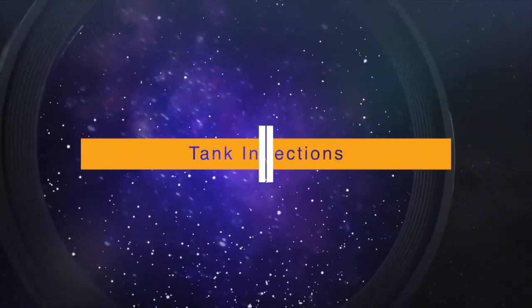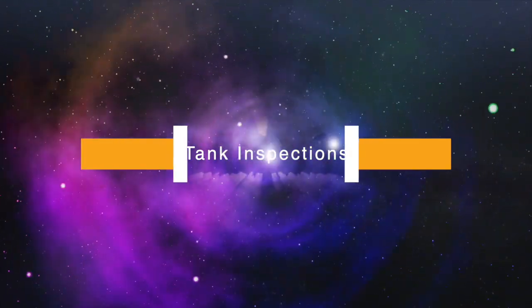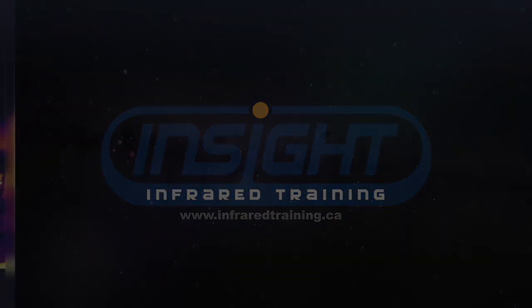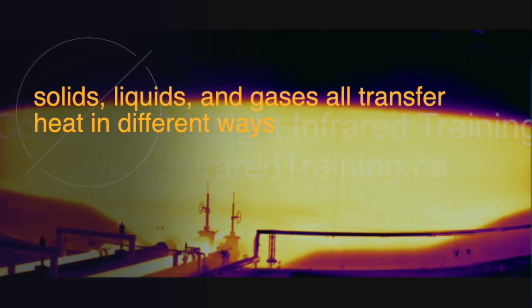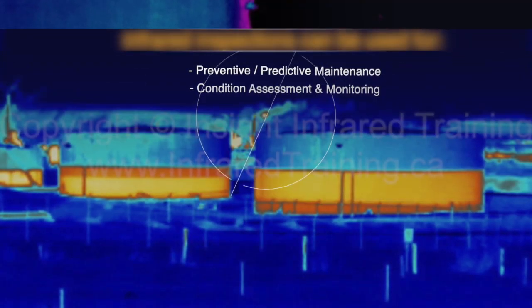Infrared tank inspections: Infrared thermal imaging is an effective tool for determining wax or sludge levels in large petroleum and condensate storage tanks. Since solids, liquids, and gases all transfer heat in different ways and at different rates, wax or sludge levels can be determined around the walls of a tank using infrared thermography. As a result, infrared tank inspections can be used for preventive and predictive maintenance and condition assessment and monitoring.